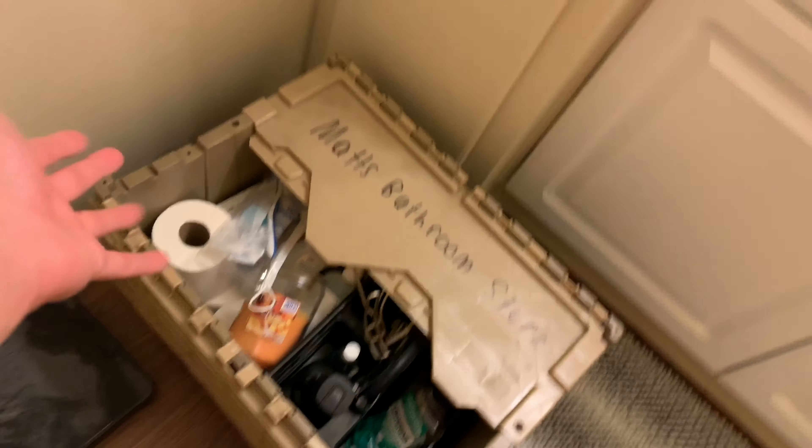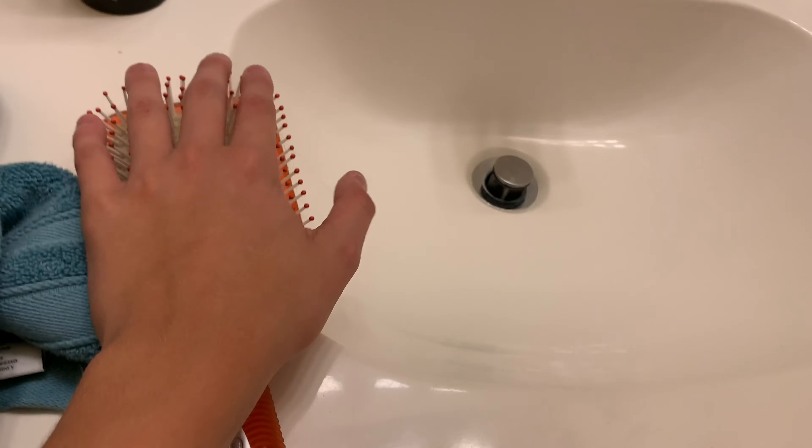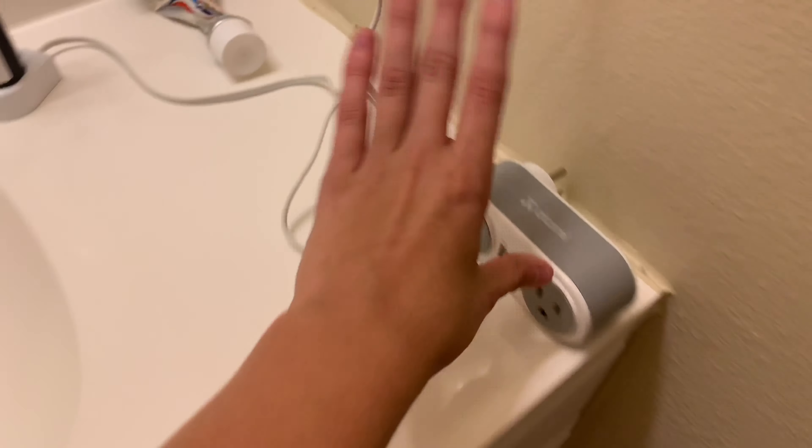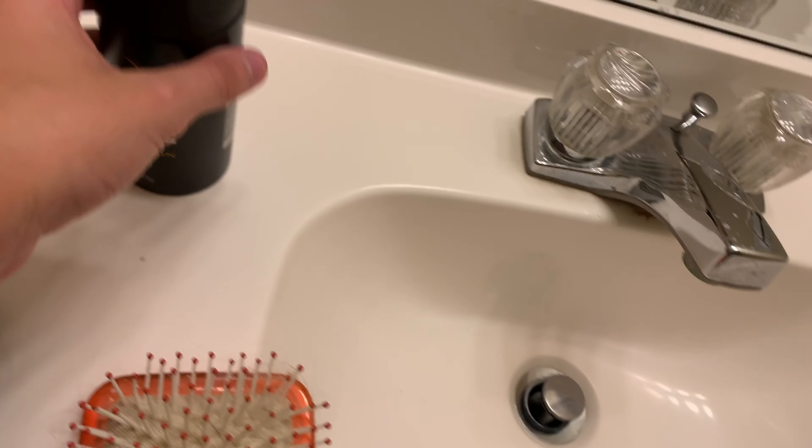In here we got my bathroom stuff — toilet, trash can. Got my comb, my electric toothbrush, got this little thing just in case. We got my toothpaste, Axe — all that.